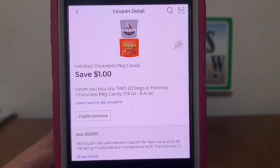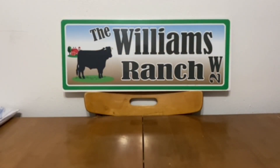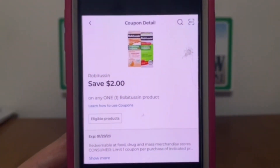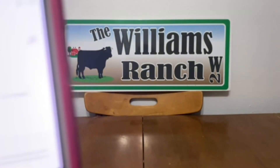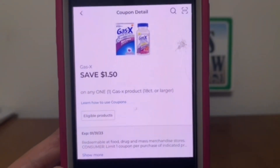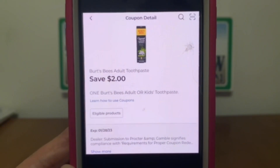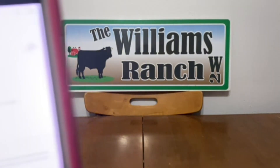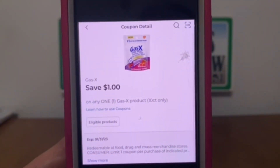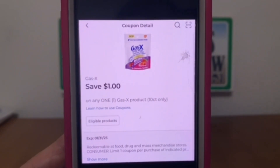Excedrin one dollar and fifty cents. Hershey's chocolate package candy one dollar. Robitussin two dollars. Gas X one dollar and fifty cents. Burt's Bees adult toothpaste two dollars. Gas X also one dollar — we're clipping both the one-fifty and the one dollar because one is on a ten-count and the other is on an eighteen-count or larger, so let's clip them both.